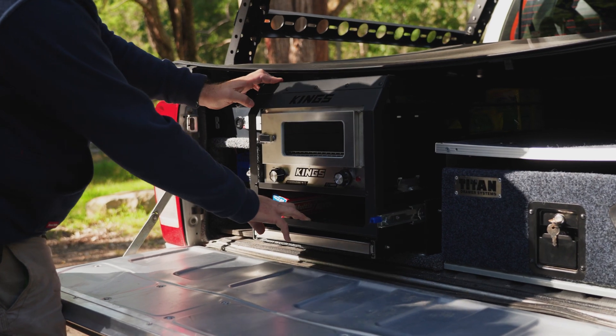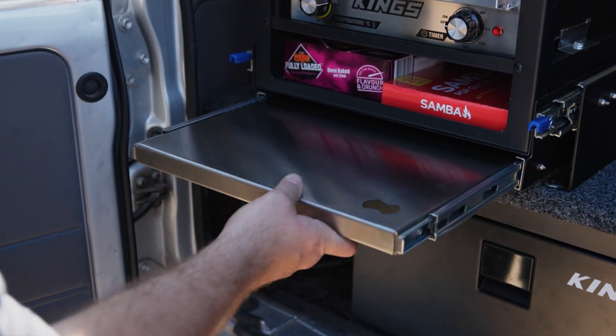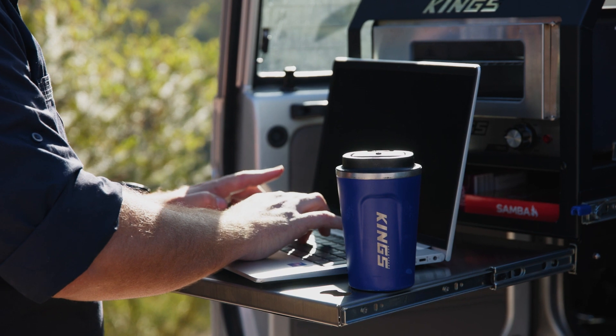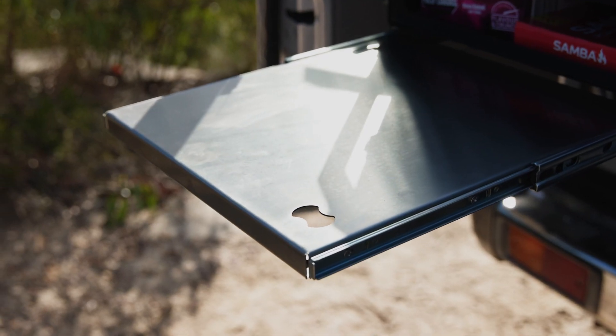The Pantry Slide slides out to 100% of its length, and because you can never have enough table space while you're camping, it also includes a clever stainless steel slide-out table complete with bottle opener.